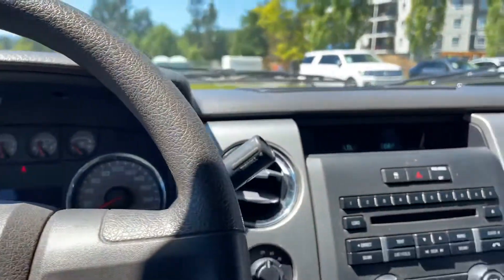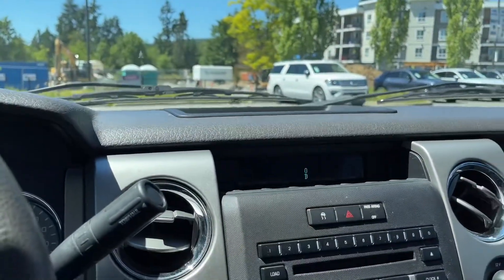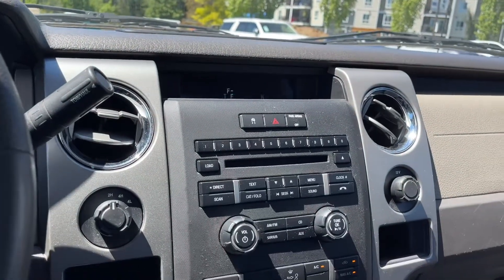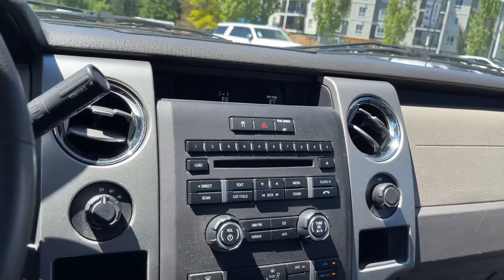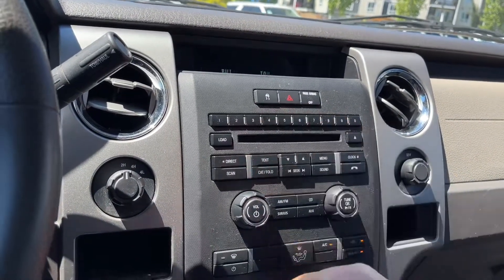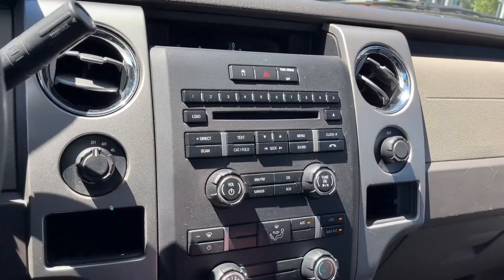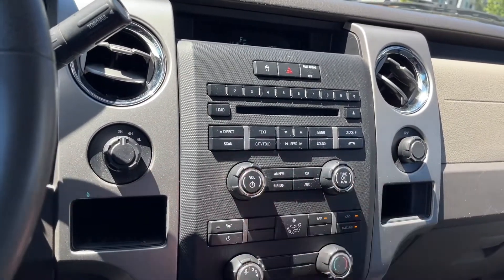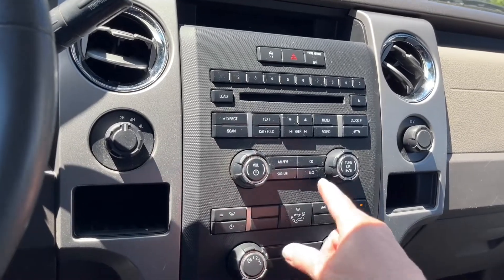There's tow haul on the end of the shifter — press it and you'll see it in the center display, press again to turn it off. You've got a little bin up top, your display, and the temperature outside. You also have media, AM/FM, as well as a CD player. There's your menu, clock, volume, and tuner controls, and there's your Sirius satellite radio as well as the auxiliary input.